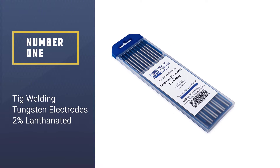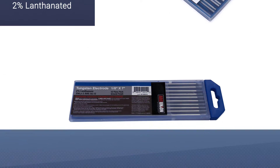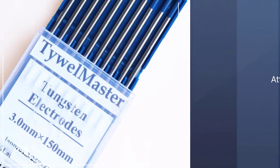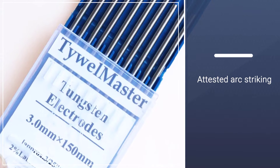Number one, most popular TIG welding tungsten electrodes: two percent lanthanated. This TIG tungsten is widely preferable by buyers because of its ability to provide low amperage, less burn-off, and reliable arc striking. They adhere to both the ANSI and AWS standards.